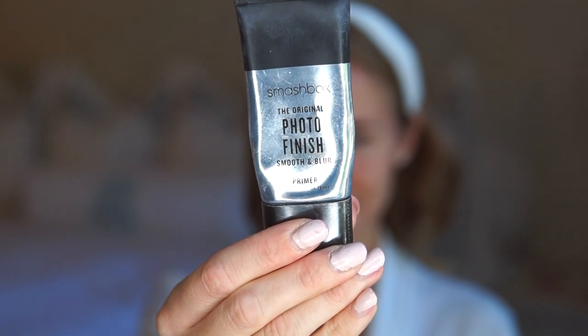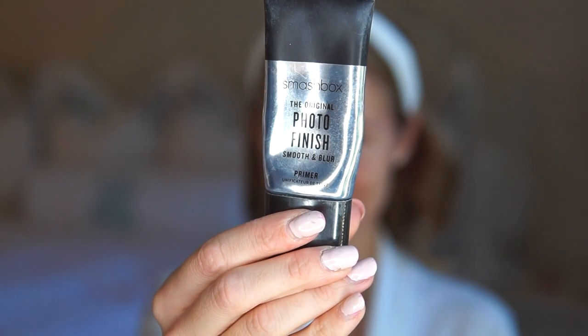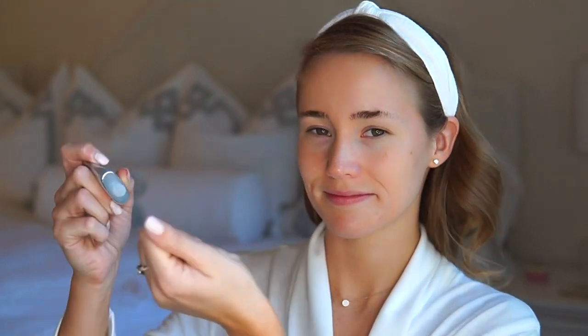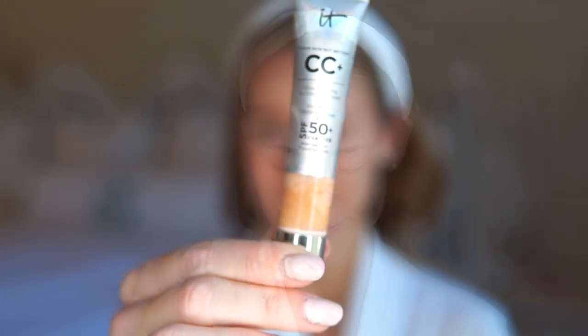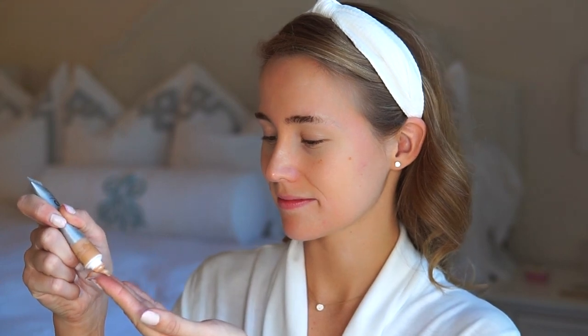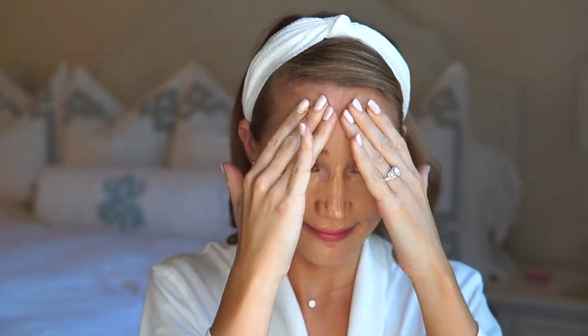One product that has totally changed the game for me is makeup primer. I used to not think it was necessary, but this helps me get my skin super smooth and ready for makeup, and it helps my makeup last all day long. This is my current full coverage foundation — it's so smooth, it has SPF, and I feel like it applies really easily and gives you a super flawless complexion. I just use my hands to rub it all in. It's okay if it's not perfect because I'll go back with the beauty blender after I apply concealer to really make sure it's perfect.